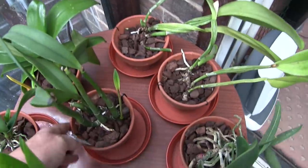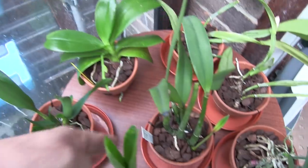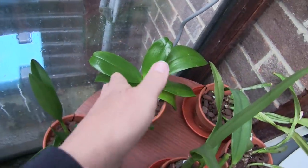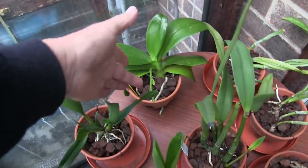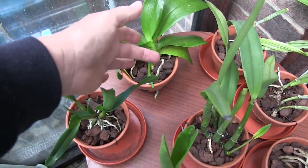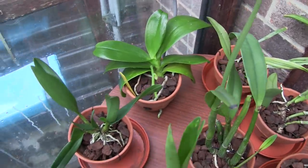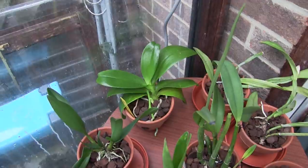The one lurking at the back is the only Phalaenopsis in a holy clay pot — that's Zenming Brontosaurus. It's got a nice spike coming on and should be in bloom soon. It's got quite a good root system down in that pot.